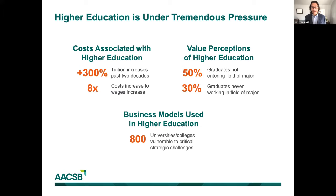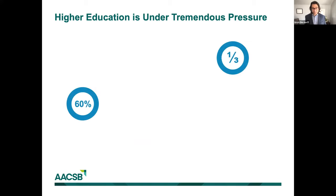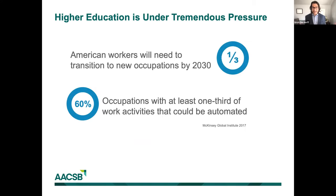A lot of these pressures are not only coming from typical sources around cost, value perceptions, and models. We're also faced with pressures that stem from broader workplace issues. For example, roughly a third of American workers have to transition to new occupations by 2030 due to forces like automation, AI, machine learning, and data analytics. Over 60% of occupations worldwide will have at least a third of their work activities automated.